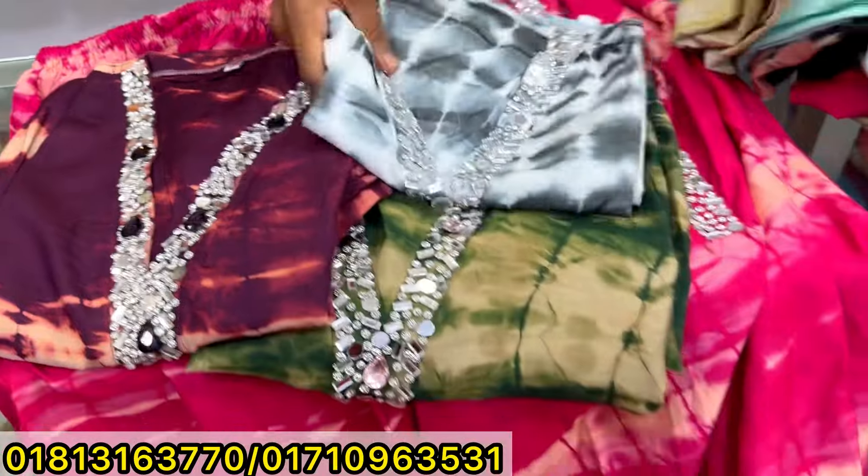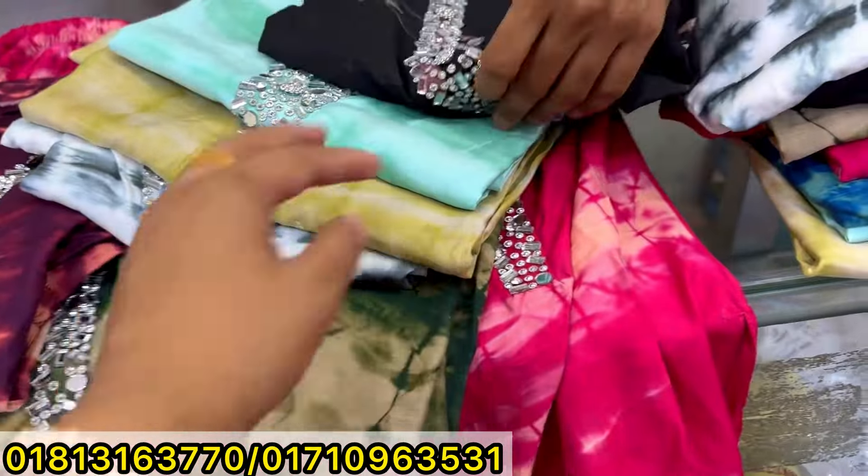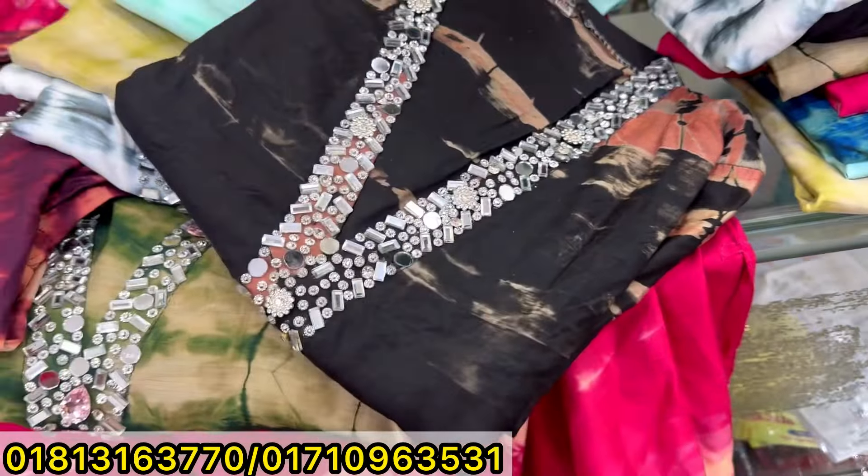The price varies with size change. It cannot be a bottle green color, you can see. The price is $800.